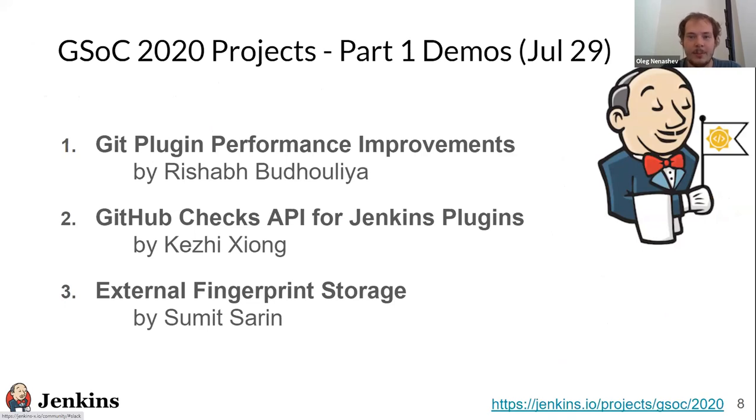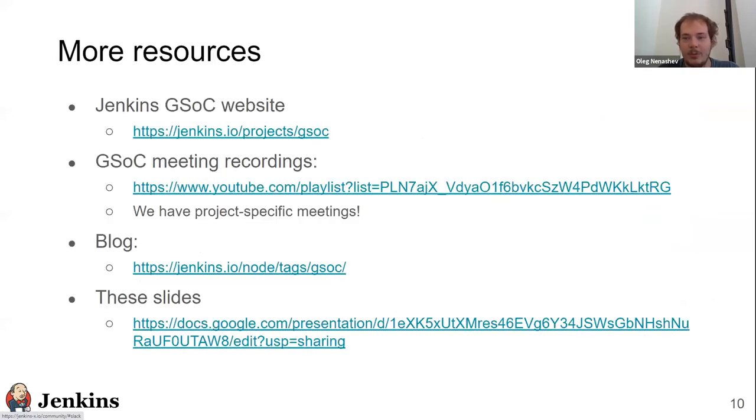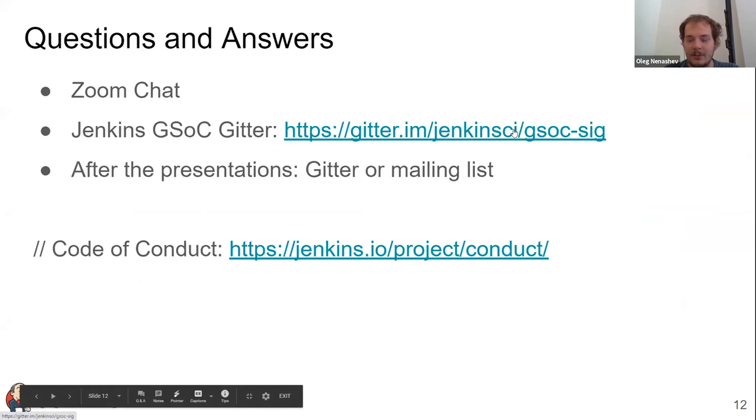The next three demos will happen tomorrow at the same time, so if you're interested in other projects, please join us tomorrow. For each demo we will have a small introduction, a demo, and then discussion and Q&A. We are doing this meeting in Zoom, so everyone can unmute and ask questions. If you watch this recording and want to ask questions, please use our GitHub channel or the project channels communicated during the presentations.